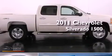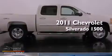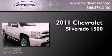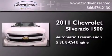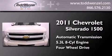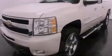This is a 2011 Chevrolet Silverado 1500. This truck has an automatic transmission, a 5.3-liter V8, and the added safety and control of four-wheel drive.